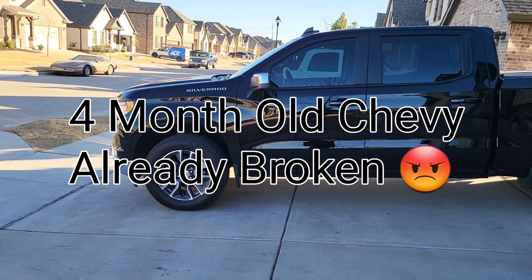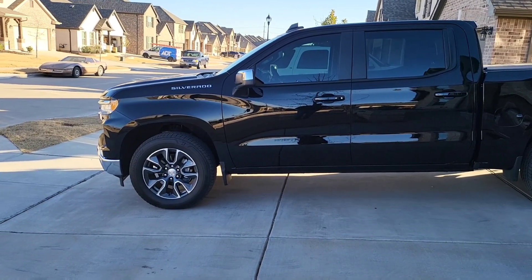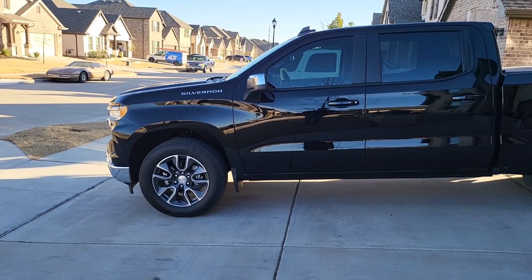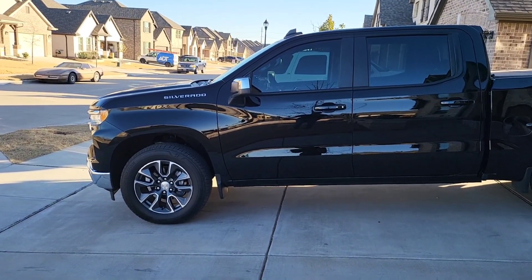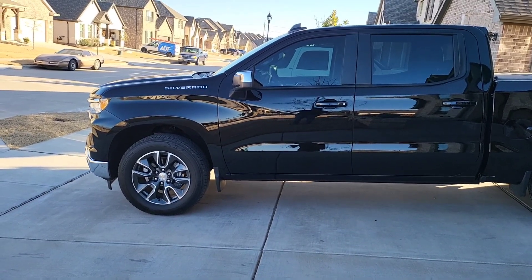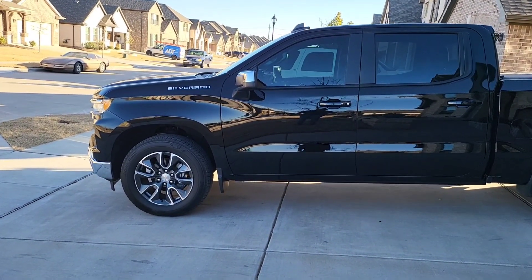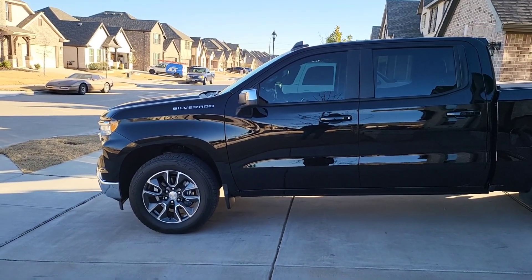Basically, the truck is going into limp mode. This happened for the first time in December, and now in January it just happened to me three times on the drive back from my property. In this video, we're going to go through some of the videos I took of the error, so you guys can see the limp mode, and then we'll talk about what it means and what we're going to do next.